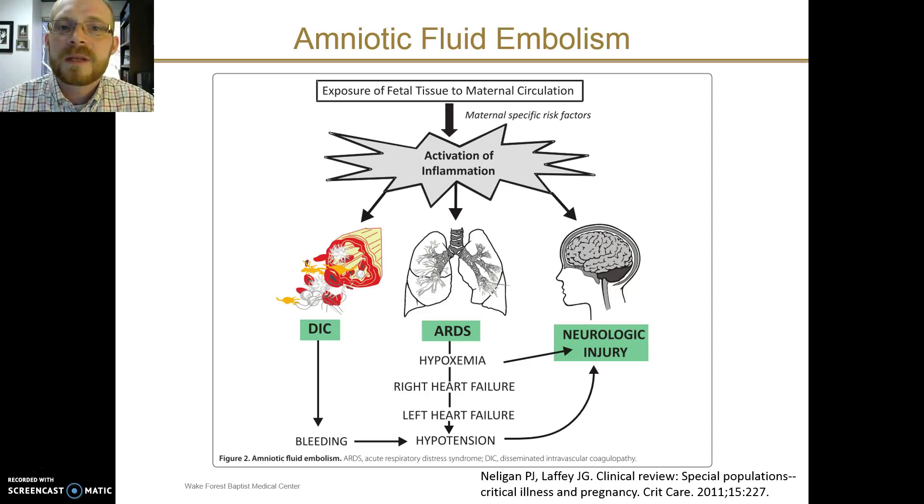Let's talk specifically about amniotic fluid embolism as a cause of respiratory failure in pregnancy. This occurs because of the exposure of fetal tissue into the maternal circulation, causing inflammation in a dramatic fashion. This can lead to clinical findings of DIC and bleeding, ARDS and respiratory failure, and neurologic injury. You'll want to look for all three of these possibilities when considering amniotic fluid embolism on your differential diagnosis.